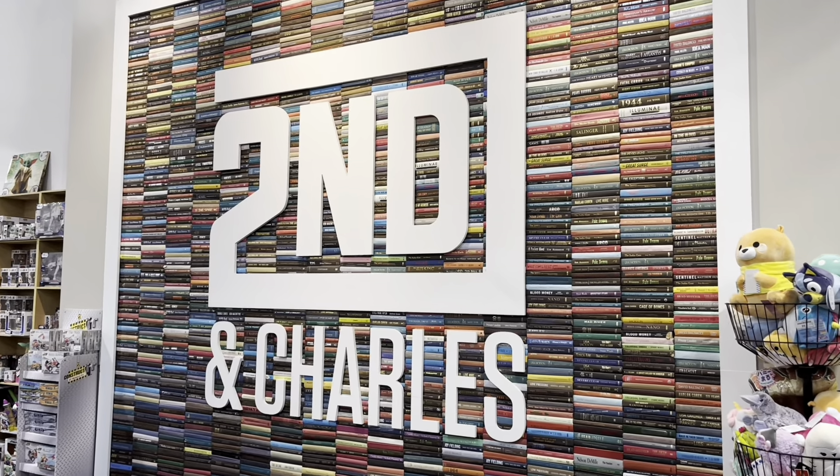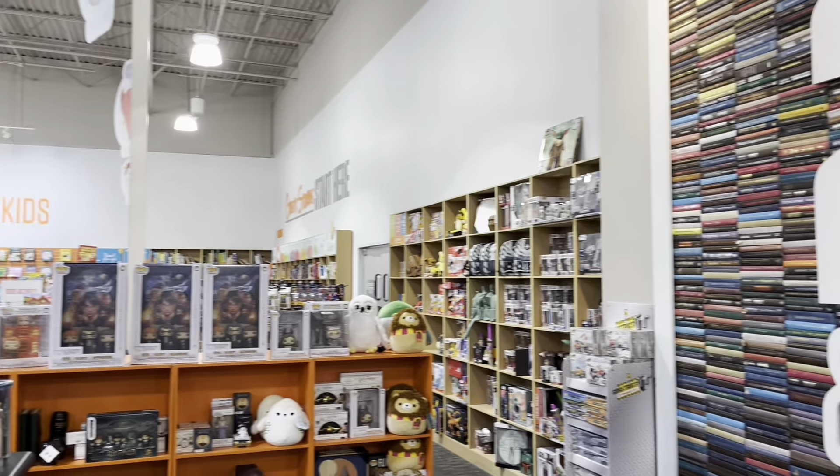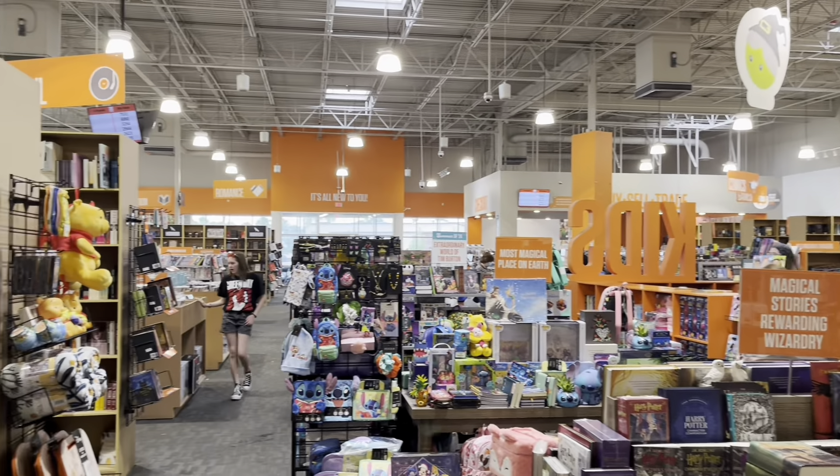I am at Second and Charles on a Star Wars toy hunt. If you're not familiar with Second and Charles, it's a large bookstore, but it sells all kinds of items from all of the fandoms.